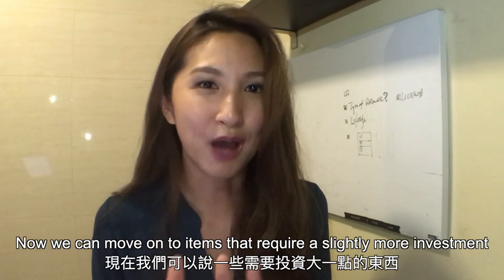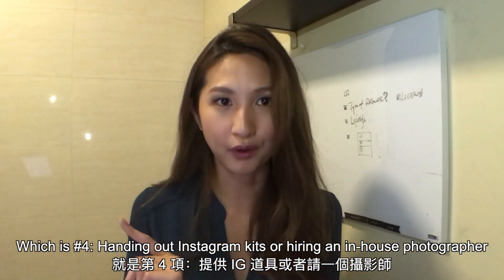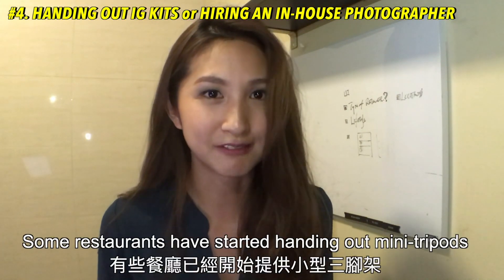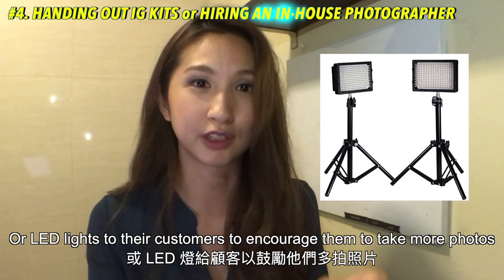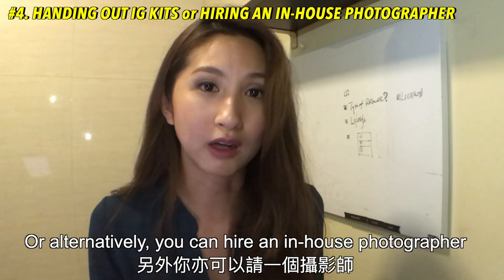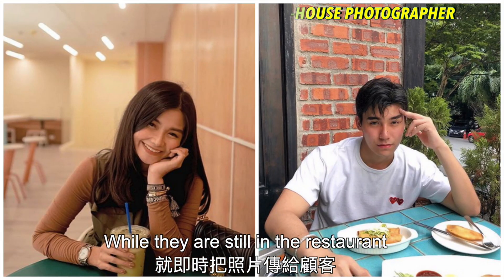From smaller tweaks, now we can move on to items that require a slightly more investment. Number 4: handing out Instagram kits or hiring an in-house photographer. Some restaurants have started handing out mini tripods or LED lights to their customers to encourage them to take more photos. Or alternatively, you can hire an in-house photographer and make sure to immediately send the photos to the customers while they are still at the restaurant.